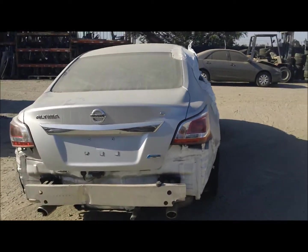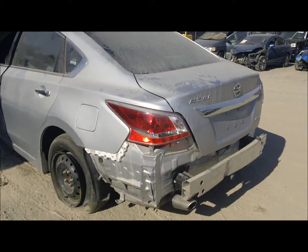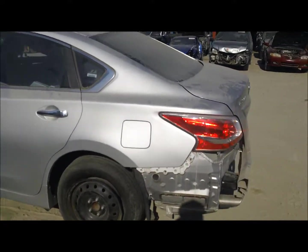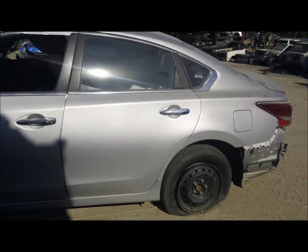The tail light looks like it might be alright. The trunk lid looks like it might be okay. Rear door looks okay. The quarter might be alright on this side. The driver door is damaged.